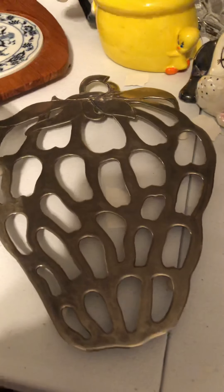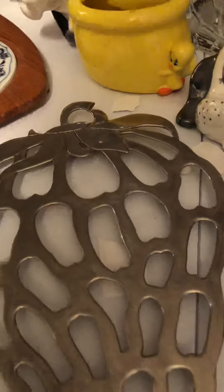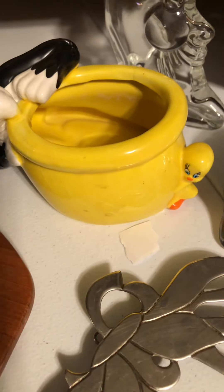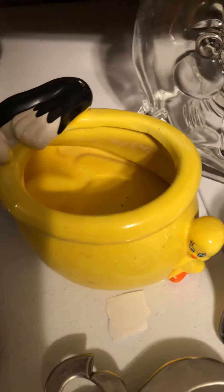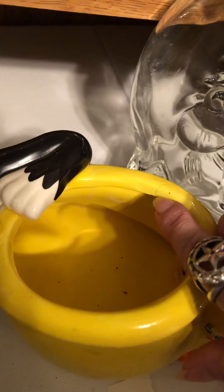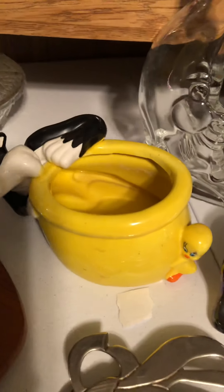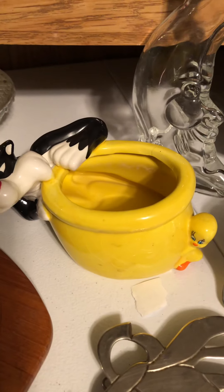Then we have a huge Leonard silver-plated strawberry trivet, and we have a Sylvester and Tweety piece. This does have a hairline crack — right in here on the inside — it's very light and doesn't go all the way through, but I will note it when I list it.